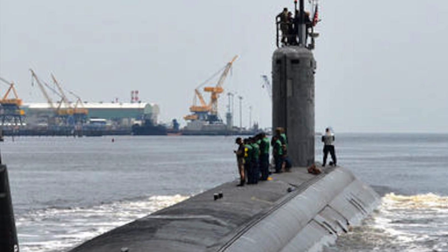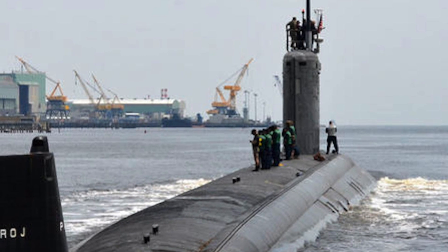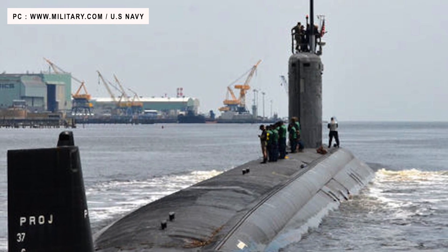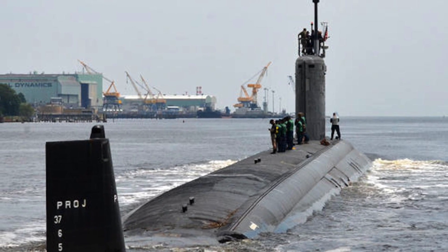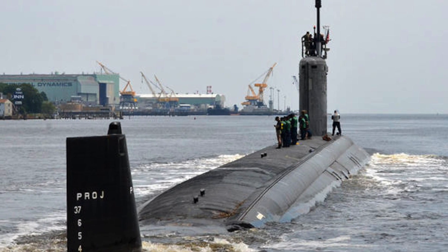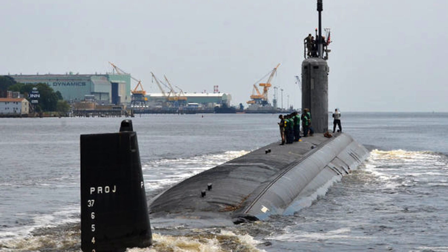The latest Block 5 Virginia-class submarine will greatly increase the number of missiles which can be carried. The 10 boats will manage to accommodate 28 more torpedo-sized weapons along with the previous payload of 37. The U.S. Navy is acquiring 10 Virginia Block 5 submarines for approximately $24.1 billion.